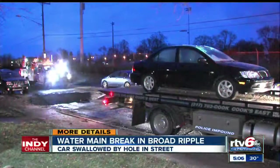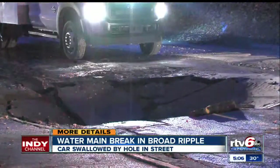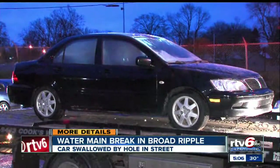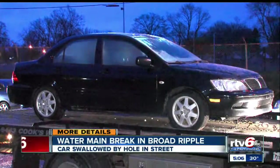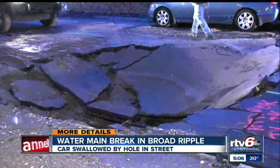Work continues at this hour to repair a water main break that led to a big hole in a Broad Ripple street. Cold temperatures and aging lines are to blame. Take a look at this — a car parked where the hole is. It happened just before dawn along Compton Street, just north of 61st Street.